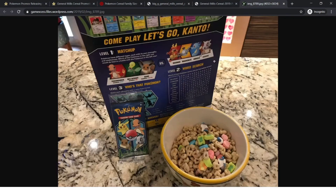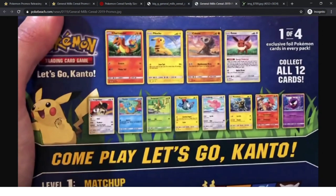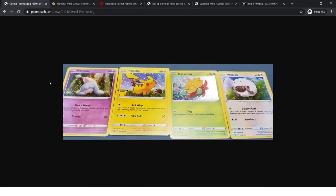You get a pack that's in a plastic baggie so the cereal can't get on the actual pack. You open up the plastic baggie, and when you open up the pack, there are three cards inside. You get one holographic card and two regular cards. The holographic pattern on these cards is different — it's more of a bubbly pattern with tiny bubbles, and looks like maybe a little bit of cereal inside the actual thing.